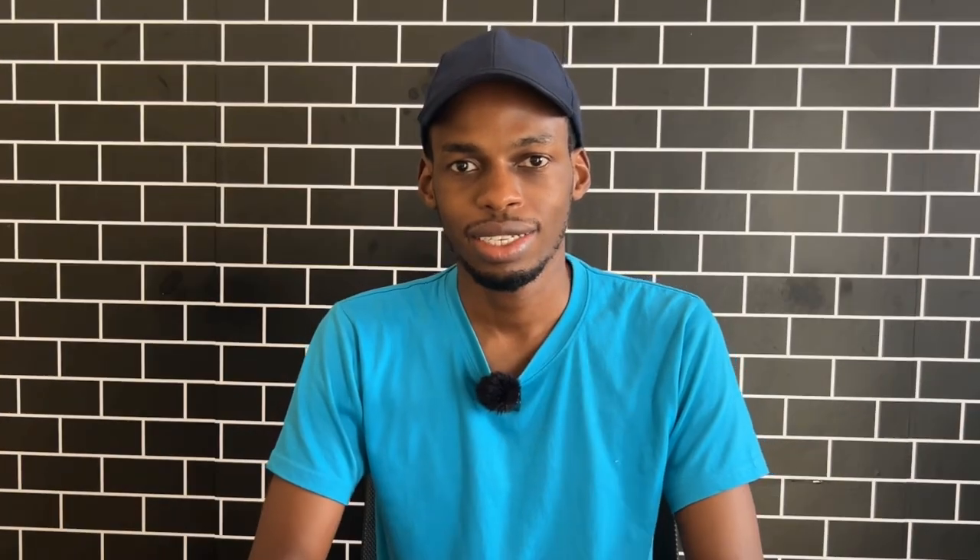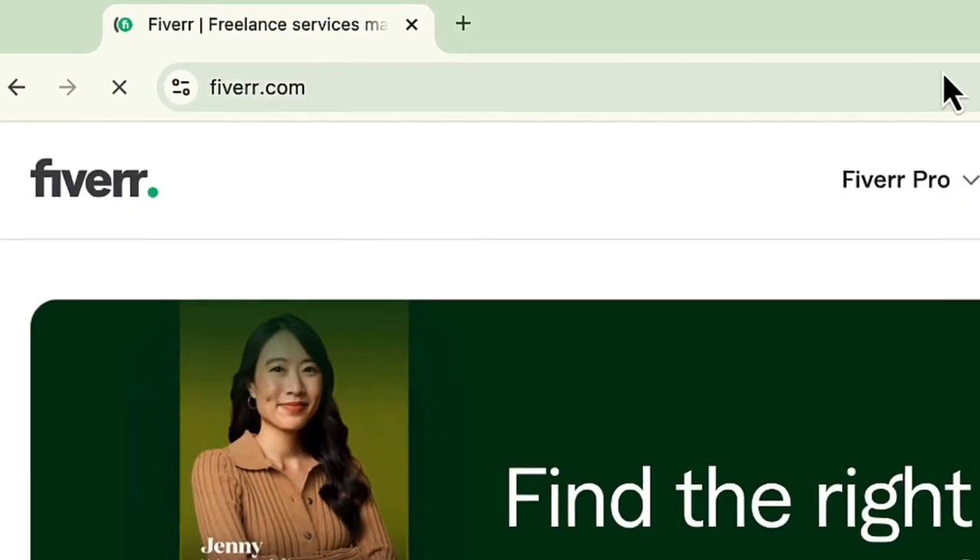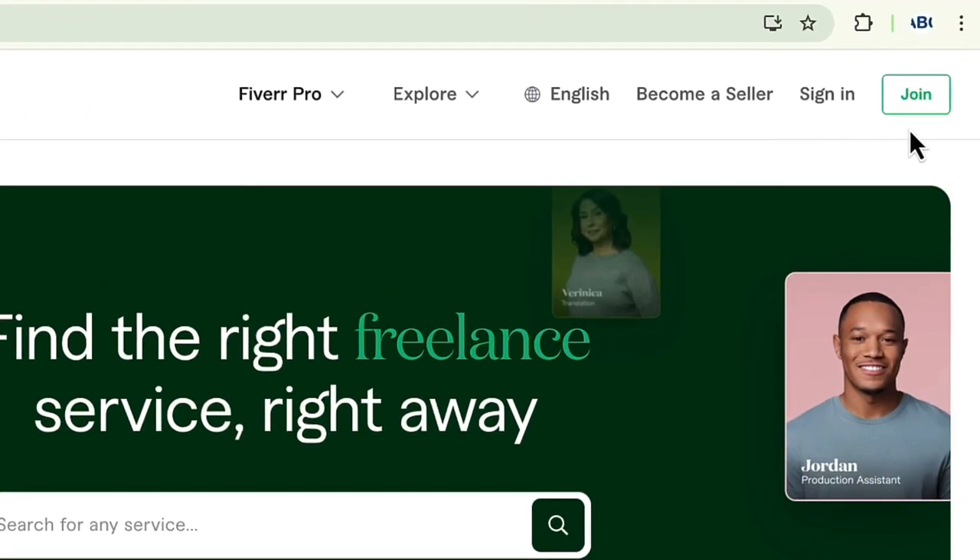In this video I will walk you through how to sign up for Fiverr as a freelancer or seller. So let's get into it. The first thing you're going to do is go to fiverr.com — Fiverr with two Rs — and then you're going to click Join.